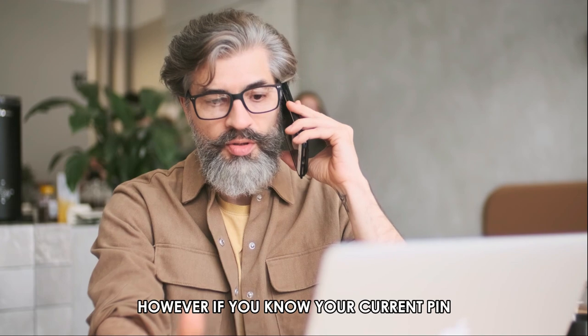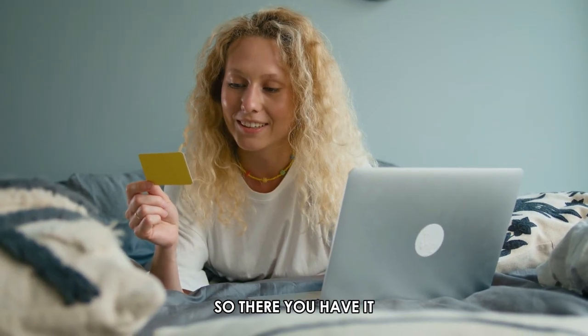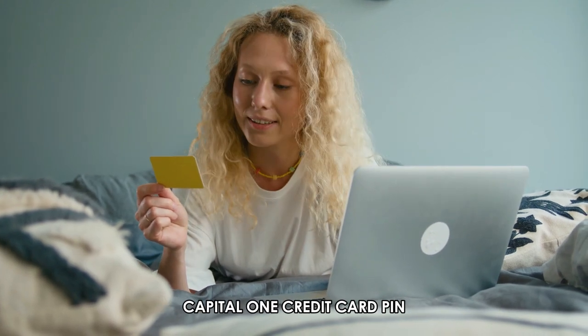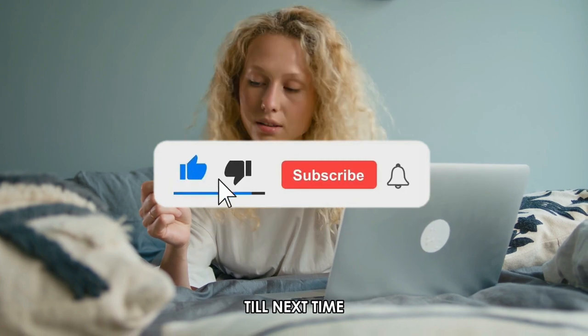However, if you know your current PIN, you can update it to a new one directly. Follow these steps to change your Capital One credit card PIN. Thanks for watching. Till next time.